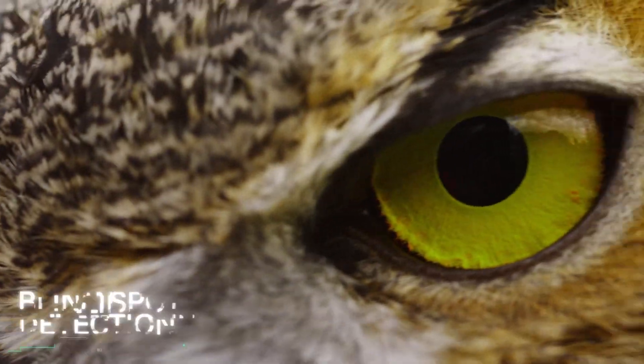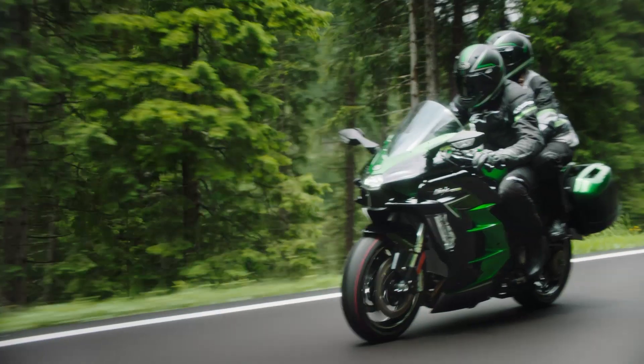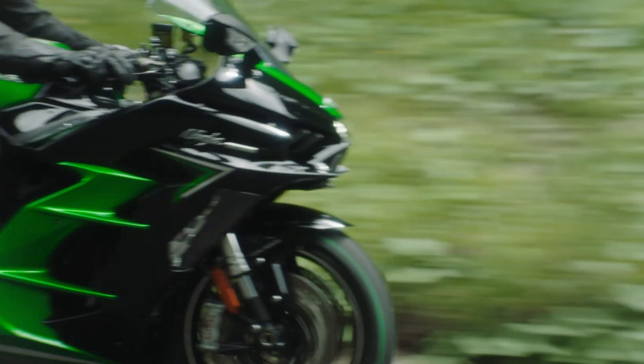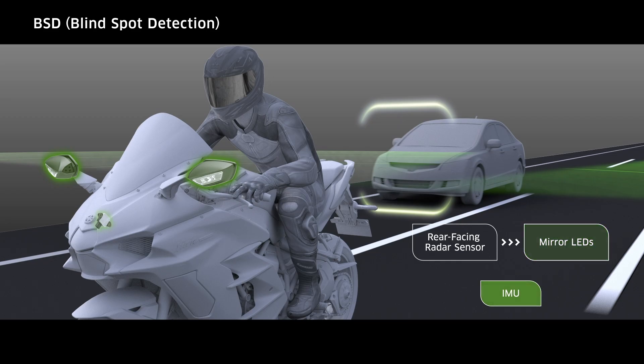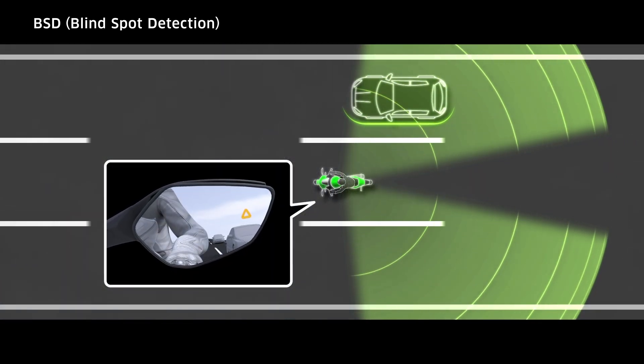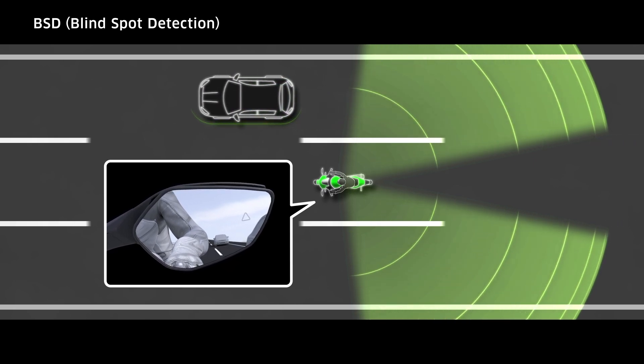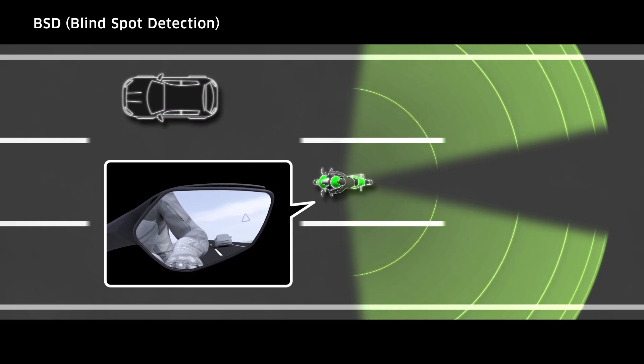Like Forward Collision Warning, BSD is only an advisory function. It does not change the speed or direction of the motorcycle. Its function is to inform the rider of the presence of a vehicle or object in the rear three-quarter area adjacent to the machine, commonly referred to as the Blind Spot.